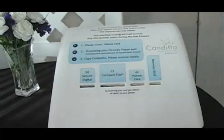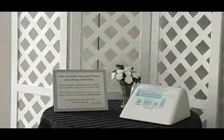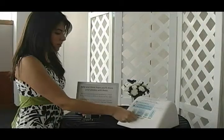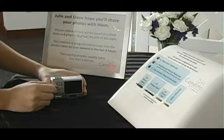With Candido, you'll get copies of each of your guest photos before your event ends. All the guests need to do is remove their camera's media card, insert it into Candido, and let its automated system copy just the photos taken in the last eight hours. There are no buttons to push, wires to worry about, or software to learn.